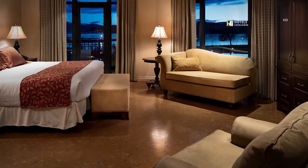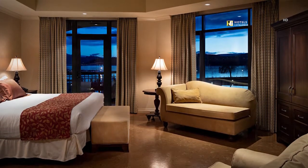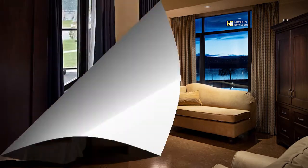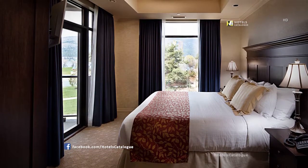The spacious master bedroom includes a king-sized bed, comfortable seating, patio access and stunning lake view. The second bedroom features a king-sized bed, direct patio access and a stunning lake view.